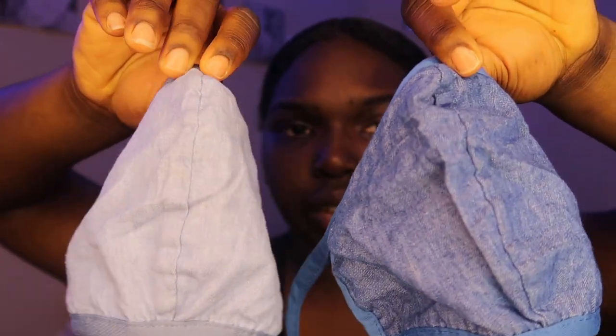Next I have these two jeans masks. Because I wear a lot of jeans, I have light wash jeans and dark wash jeans, so I made sure to pick up two different masks to match.